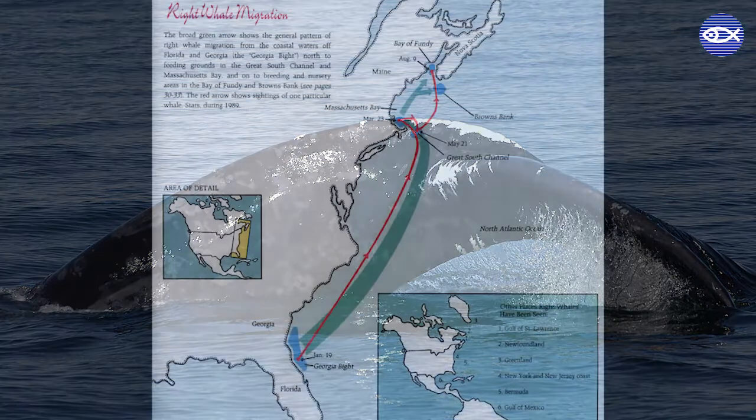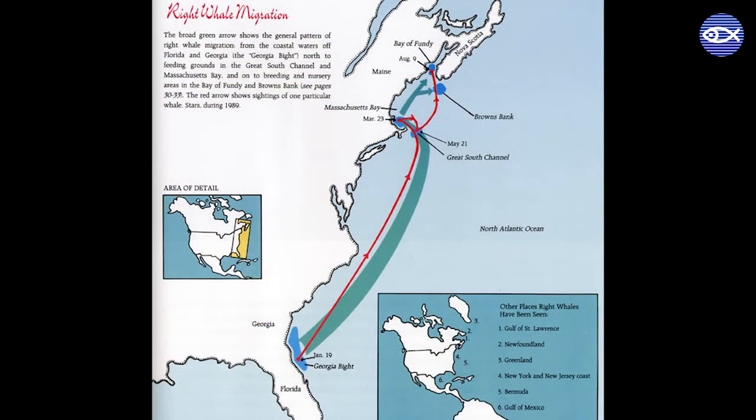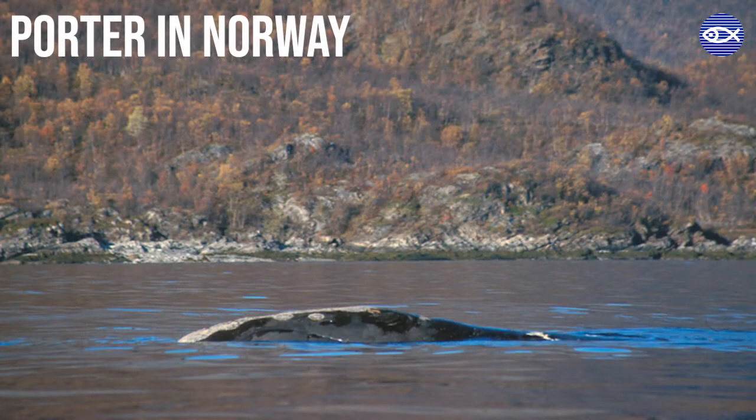The ability to recognize individuals has taught us that the whales that give birth off of Florida and Georgia are the same ones seen off New England and eastern Canada. And while most right whales remain close to the eastern seaboard, some take really interesting walkabouts. Like Porter, an adult male first seen in 1981, who in 1999 swam to the northern tip of Norway and back to Cape Cod — a huge distance.